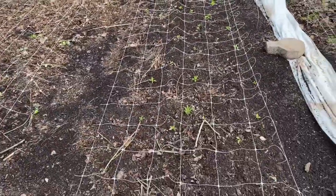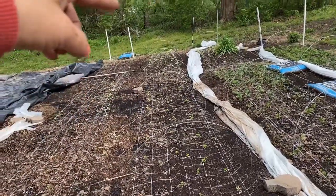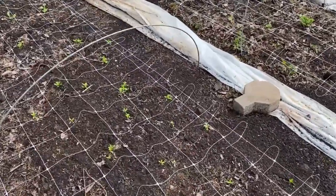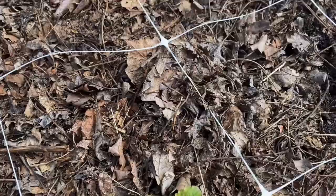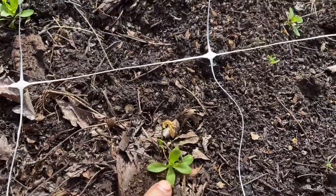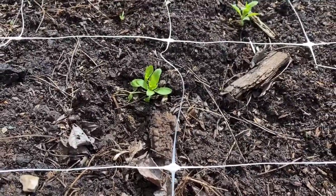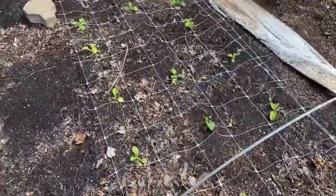In our third row, we have 20 feet planted of sweet williams, and they are at all different stages — some that are tiny and some that are bigger. Now that I'm looking at it, I don't think these are sweet williams. Straw flowers? Statice? I don't know. Another fun thing to know about me — I forget about what I'm growing sometimes and I don't log it. I need to look in my journal. Maybe I did log it.